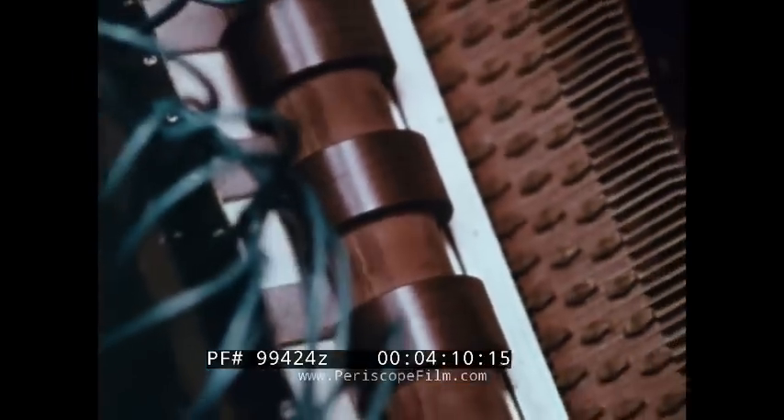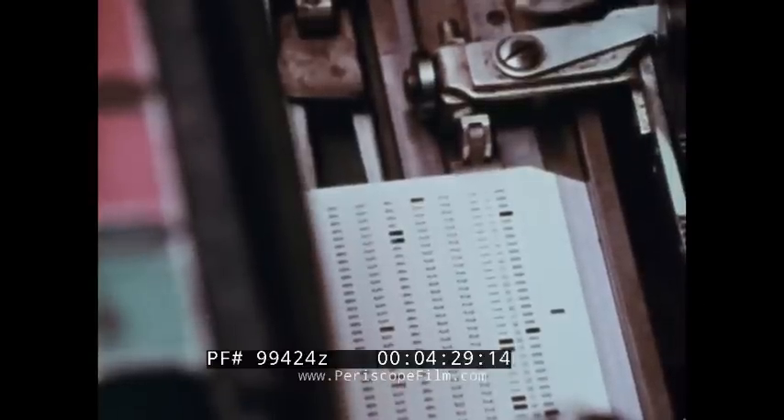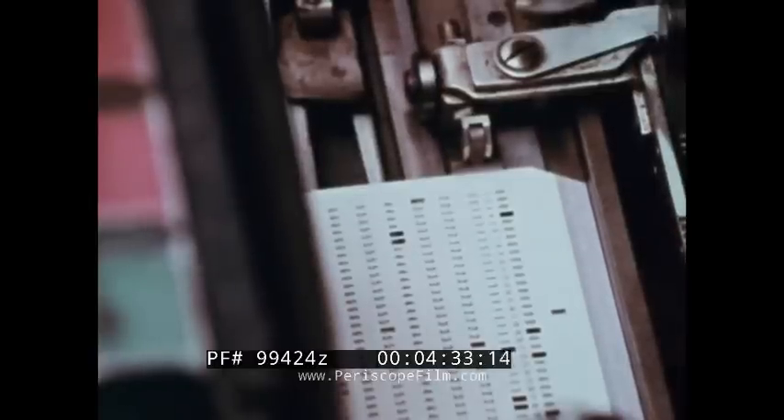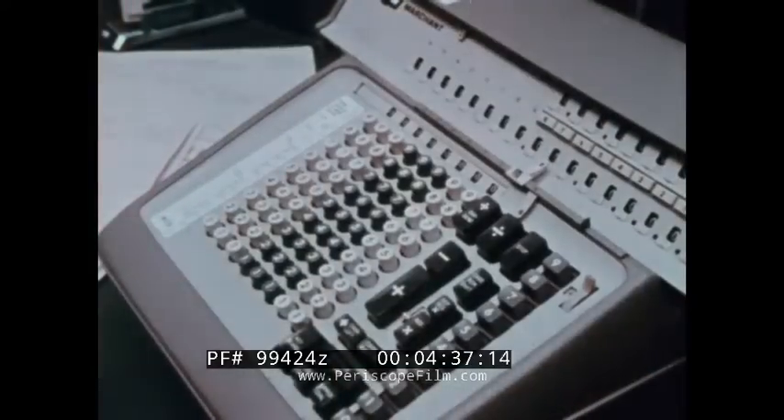First, the calculator detects the punches electrically, reading the numbers on each card. Next, it multiplies these numbers, or divides, adds, or subtracts them. Finally, it punches the results on the very same cards the data came from — again, far faster than manual methods.